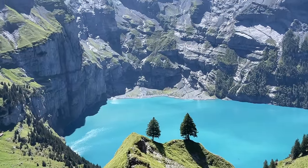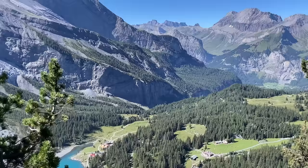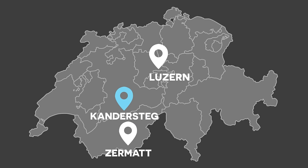Oeschinensee is a teal blue lake nestled in the mountains above Kandersteg, which is located in the Berner Oberland of Switzerland, about an hour by train from Interlaken or Berne, and two and a half hours from Zermatt or Lucerne.